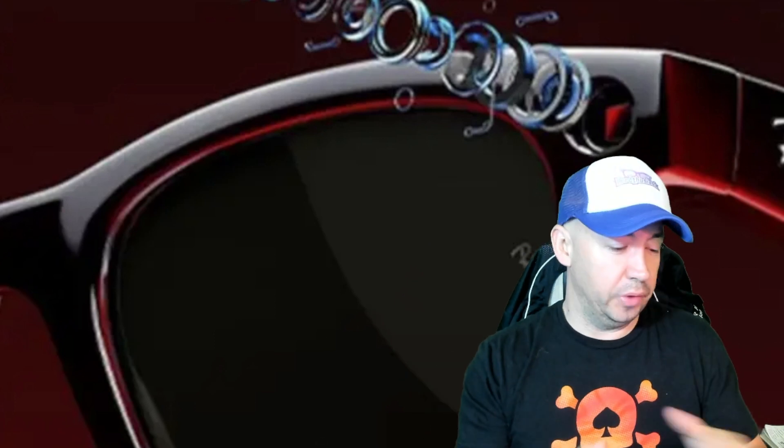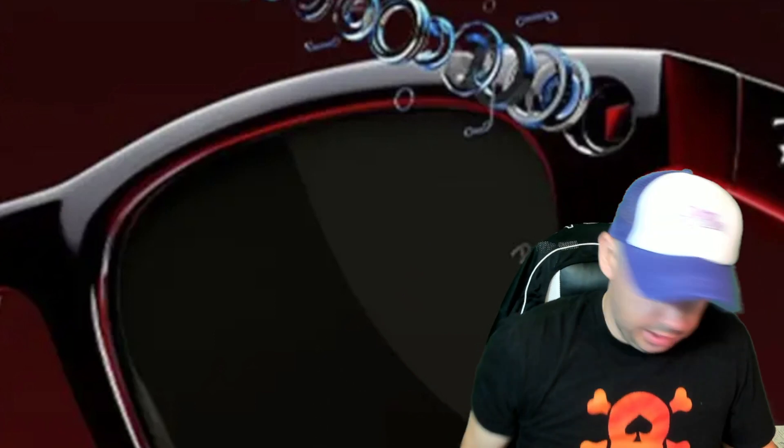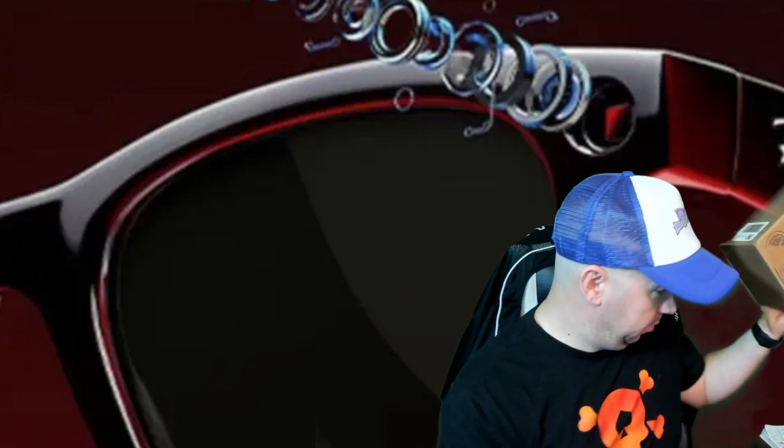What's up everybody, it's your boy Hoagie from Nerdooziest and I got nerding out a little bit this morning because this just came in and I figured we unbox it together.